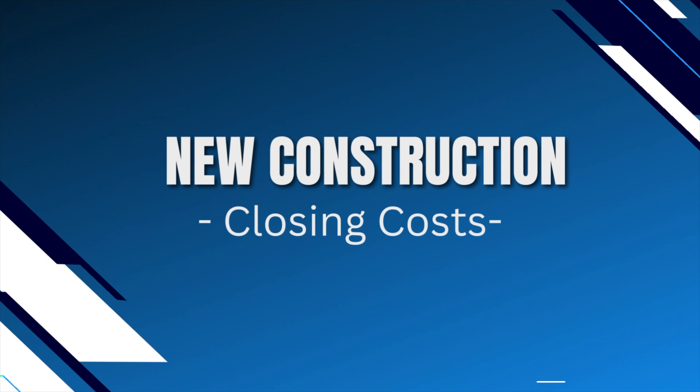There are many different facets of building new construction here in the greater Sarasota area. You have to figure out your plans and specs for building a house, your different financing options. And more importantly, today we are going to be talking about the closing costs side of things for new construction, as it may differ a little bit from your typical end loan that you would buy for a pre-existing house.